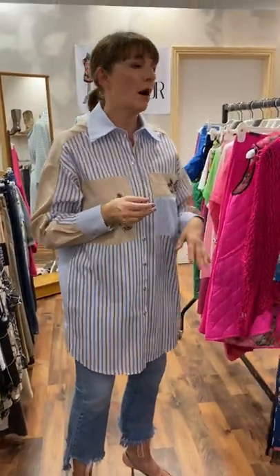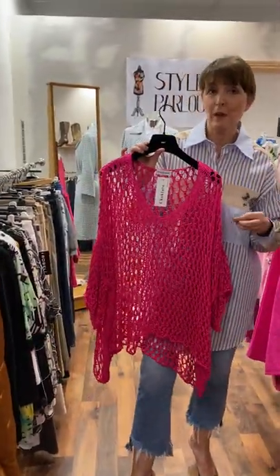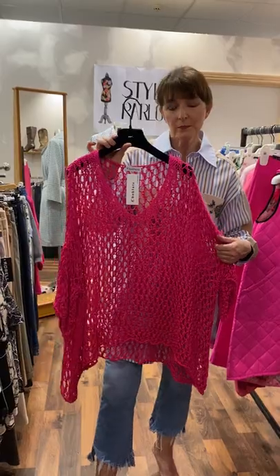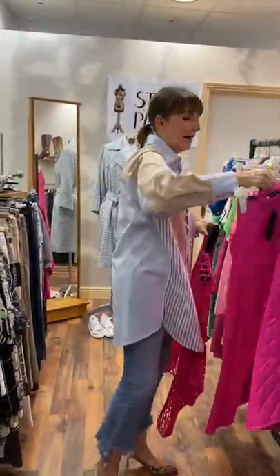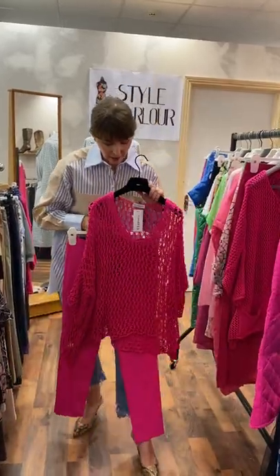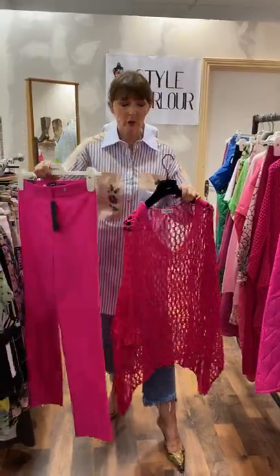Now I want to move on to our beautiful pieces for our curvy ladies — and these are amazing. I'm talking about neon brights being a huge trend. We have had this jumper here at Style Parlour in mocha and white — this is our gorgeous fuchsia pink, at €55. Wear it with a camisole underneath or wear it over a dress. It's gorgeous and fits up to size 22. I wanted to put it with this neon bright fuchsia pair of trousers by Rebelle — these have just arrived and I think they are a showstopper. They are rose, priced at €55 — very affordable.